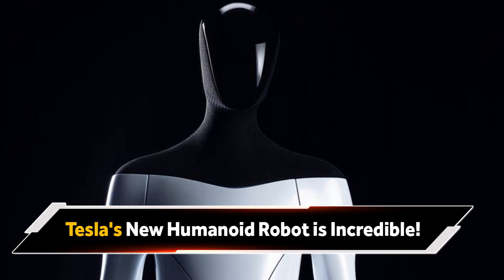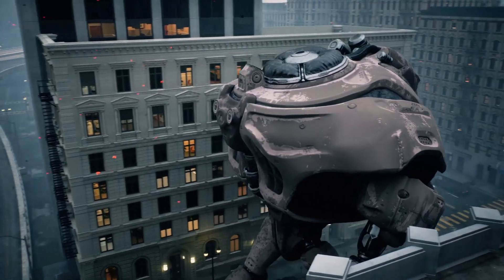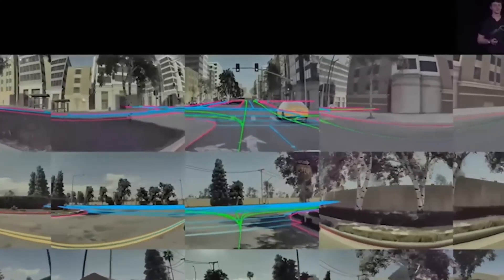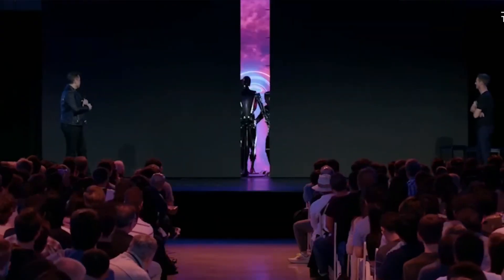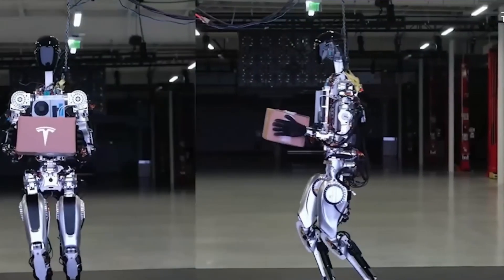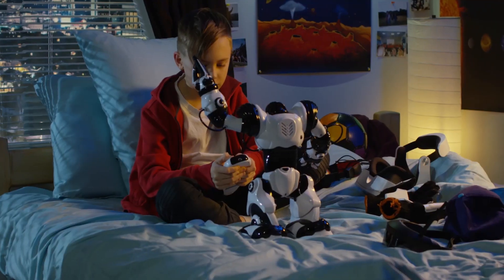Tesla's new humanoid robot is incredible. This robot is amazing because it is the kind of robot you only see in Hollywood sci-fi movies. Tesla CEO Elon Musk unveiled Optimus at the company's AI Day on September 30th. This event demonstrated how far the company's autonomous robot and vehicle research has come. At last year's AI Day, Elon Musk showed a person out of a robot suit — Optimus was known as TeslaBot at that time. But this year, at the 2022 event, he brought out an actual humanoid.